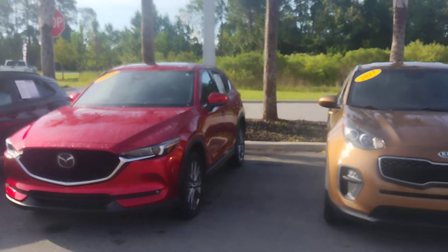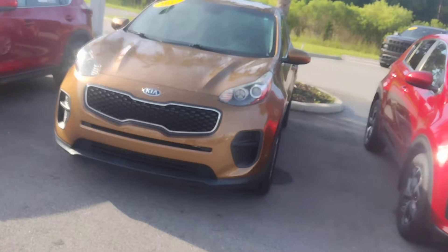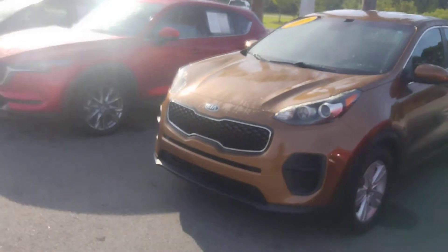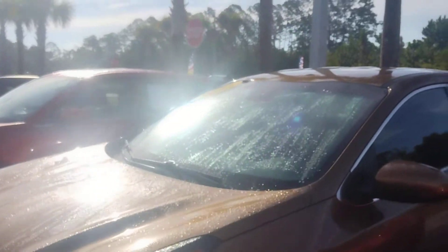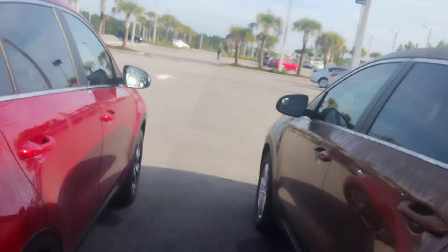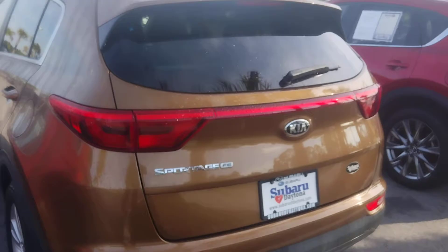It's called Burnished Copper — what a pretty color. The tires look to be brand new, it's got aluminum rims, and the paint looks to be perfect. Kind of tight quarters here, so I'll pan out when I get to the back so you can see it. It's a beautiful SUV.